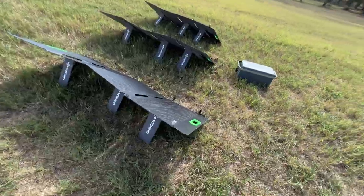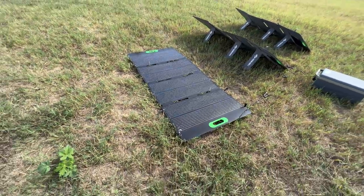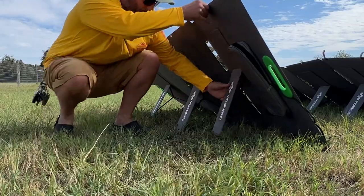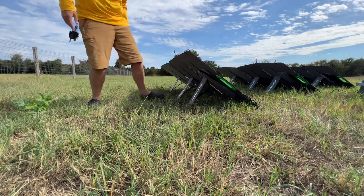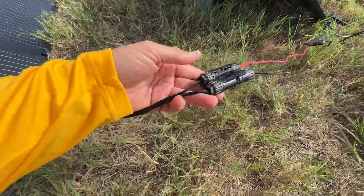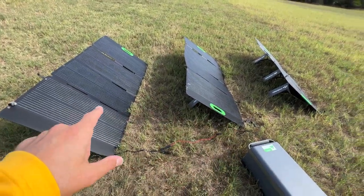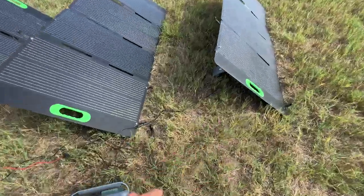A few things about these panels: they're quite nice, seem very durable, they fold well, and the kickstands velcro closed. You can lay them flat for direct overhead sun, or tilt them using the legs when the sun is at an angle. They have limiting straps so they don't fold out too far. One thing I'm not a big fan of is the included cables — they have MC4 connectors, which I do like, but they're a little bit short. I wish they were a couple feet longer. You can always get extensions, but I had to keep the panels pretty close together, which could cause shading issues as the sun gets lower.